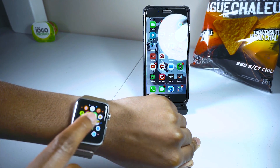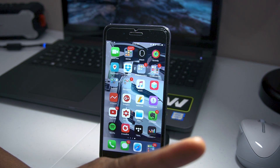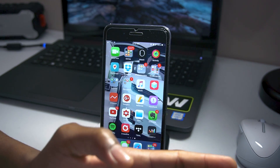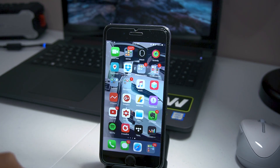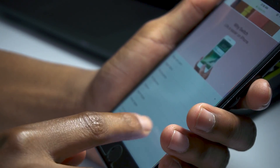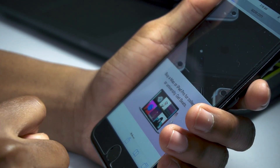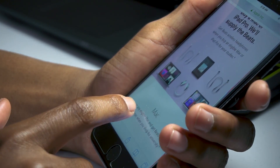I upgraded it to watchOS beta 4. A lot of you might be saying it's a beta and you're supposed to expect this — yes, but it shouldn't be to the point where you cannot use it at all. I can't use my watch; it's too slow. I can't get up to show you guys but it's really bad.